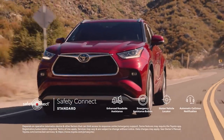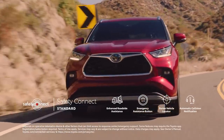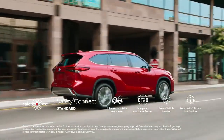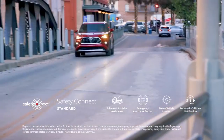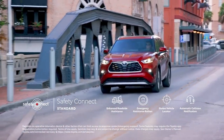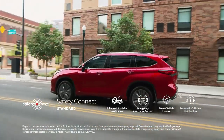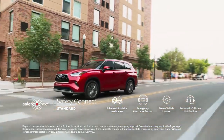And for added peace of mind, Toyota Safety Connect service also comes standard with roadside assistance, an emergency assistance button, stolen vehicle locator, and in case of an accident, automatic collision notification, allowing Toyota's 24/7 response center to notify emergency services with the vehicle's location.